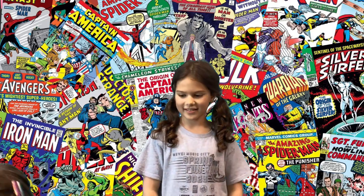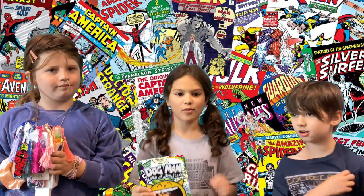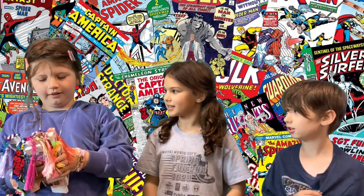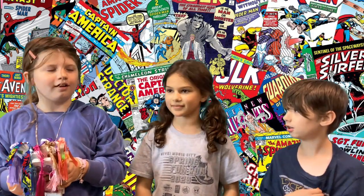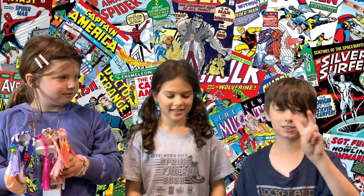We sell comics! We sell bookmarks! We're our fun stuff! Comics and one lion buck! Bookmarks plus fancy string, stickers, and marker are one lion buck! And a bookmark inside a comic book is two lion bucks!